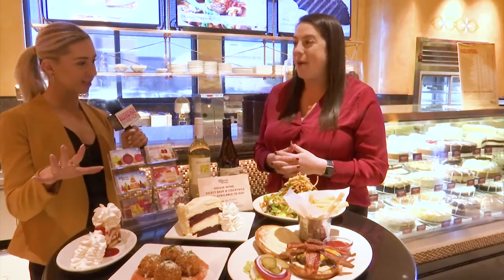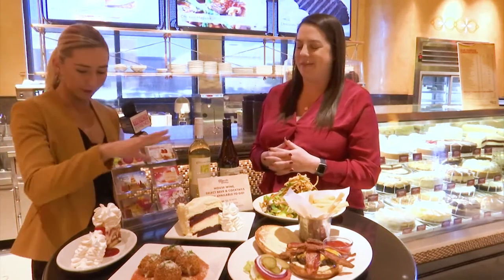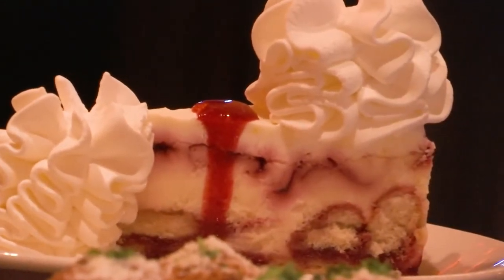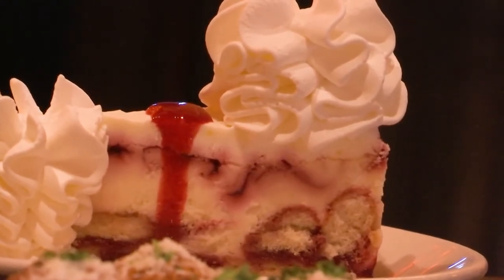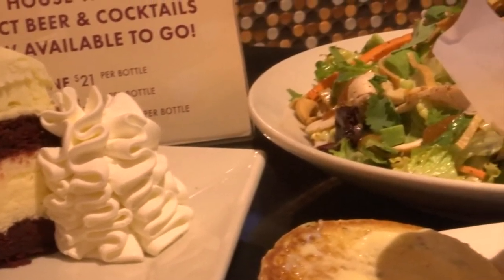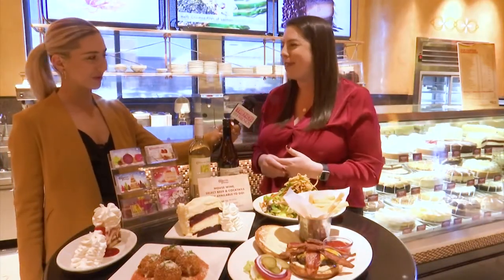And then you guys have some cheesecakes here too, which you're obviously known for — that is the Cheesecake Factory. We have our lemon raspberry cream cheesecake, which is a lemon cheesecake with raspberry soaked ladyfingers topped with seedless imported raspberry puree. And then the red velvet cheesecake looks really festive — it's delicious moist red velvet cake in between two layers of original cheesecake, cream cheese frosting, and white chocolate curls on top.